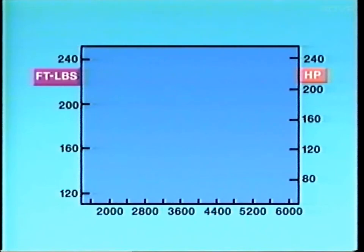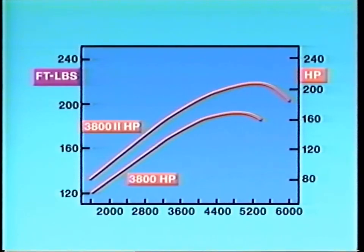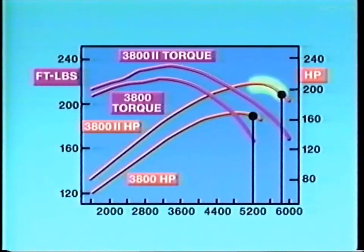Here are the horsepower curves for the 94 3800 and for the new 3800 Series 2. That's a 21% increase in maximum horsepower, from 170 to 205. And at wide-open throttle, the 1-2 shift goes from 5200 RPM to 5750. Torque is increased across the board. Oldsmobile calls the new engine a 'torquer with a twist' because it combines the low-throttle and part-throttle liveliness of a sophisticated pushrod engine with the high RPM performance you'd expect of the latest dual-overhead cam engine.